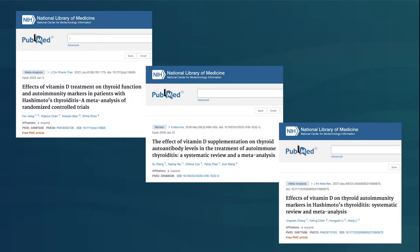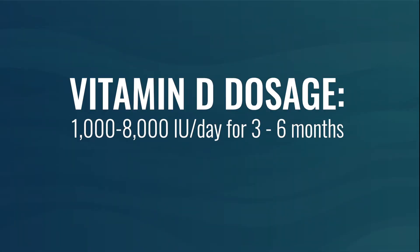Another option is vitamin D. Three separate meta-analyses have found that vitamin D can lower TPO antibodies, at a dose between 1,000 and 8,000 IUs per day for between three and six months.